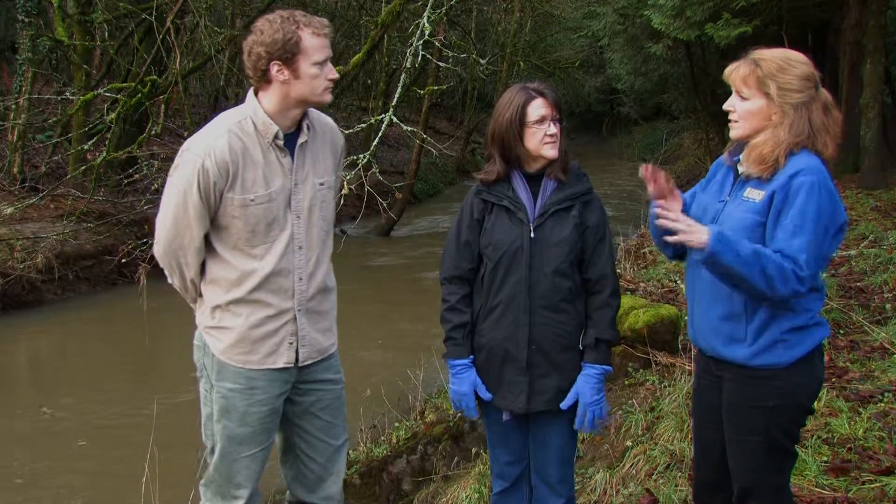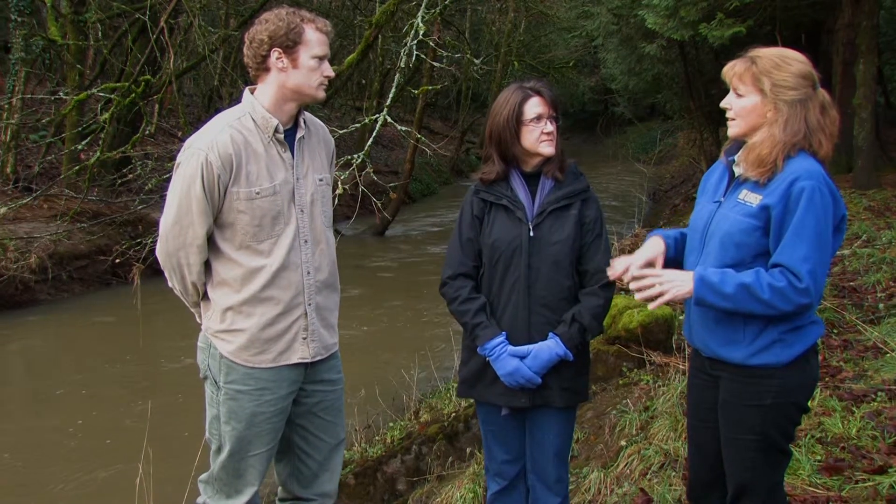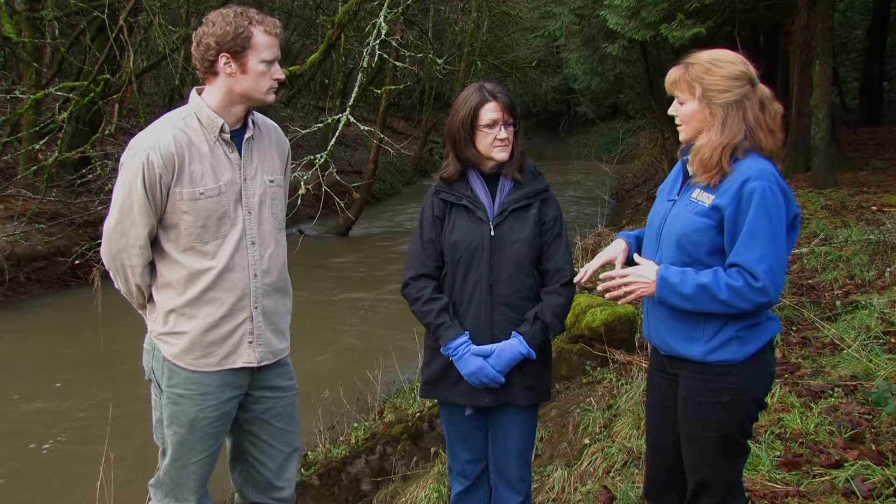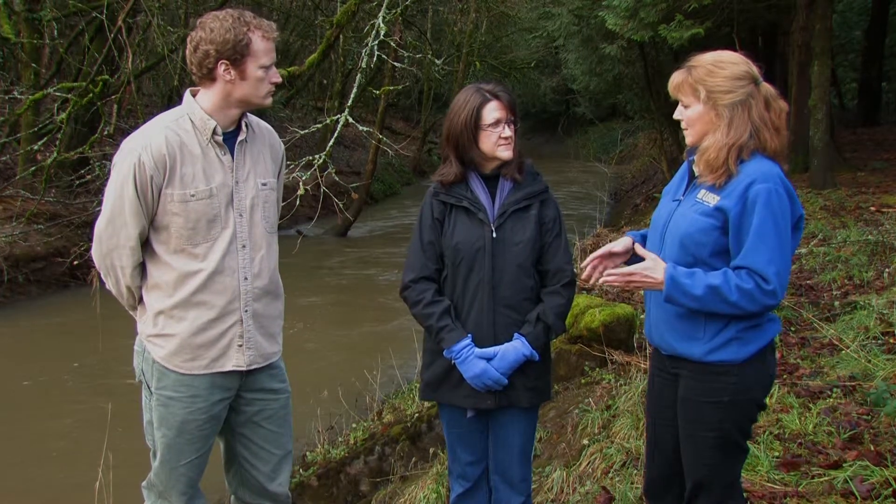So we have the changes in the watershed and then also some changes of immediate effects in the channel itself. Janine, what's changed about the sediment characteristics as well in this watershed?